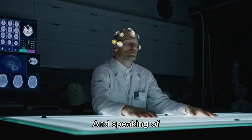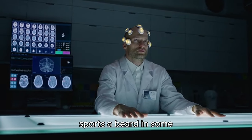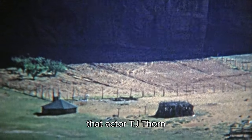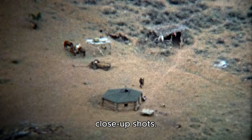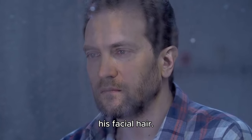And speaking of efficiency, did you ever notice that Hodgins' beard appeared in some scenes but not in others? Well, it turns out that actor T.J. Thyne prefers to work without a beard when shooting close-up shots. So, for those scenes, they digitally removed his facial hair.